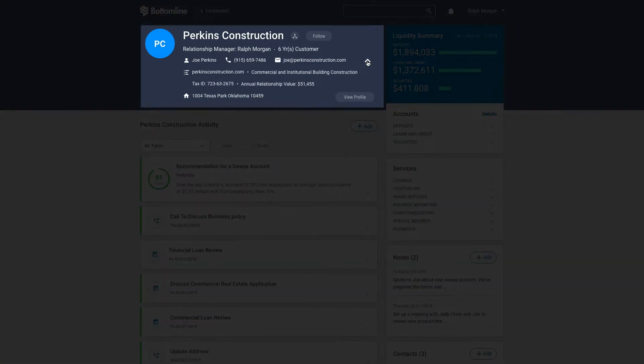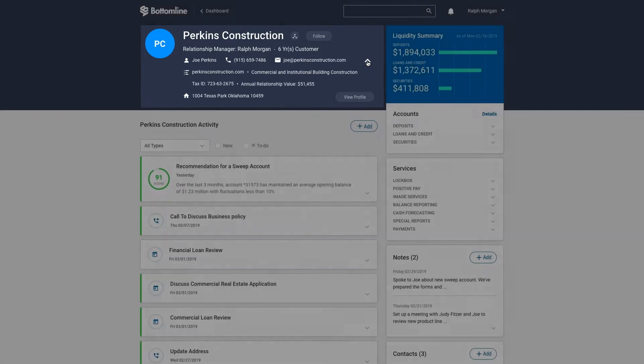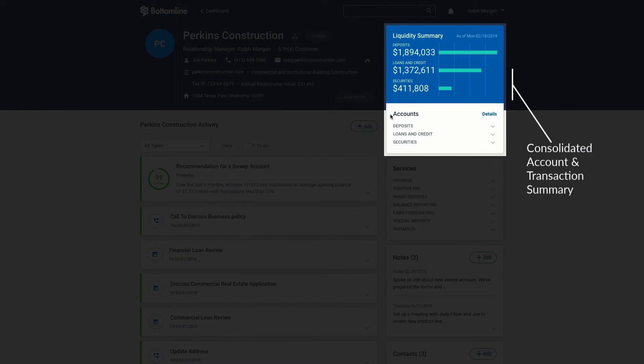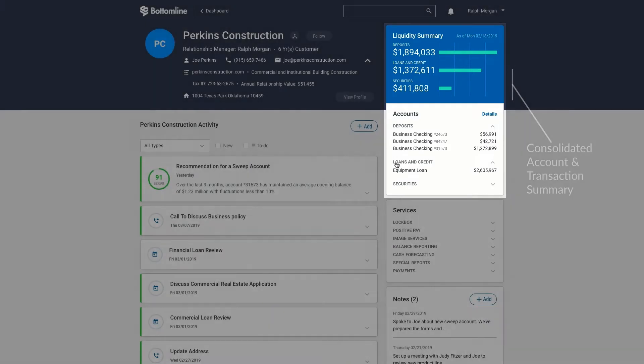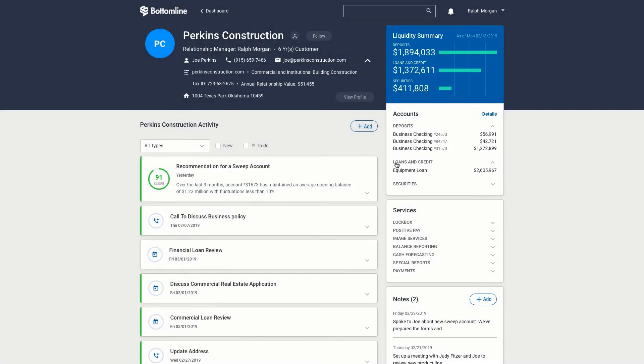Key profile information, such as current revenue, is available in the company header, enhanced by third-party data including Dun & Bradstreet details and industry codes. Digital Banking IQ Insights consolidates and summarizes key details from core banking, transaction, and other back-end systems, including held accounts, balances, transaction flows, and held-away accounts.